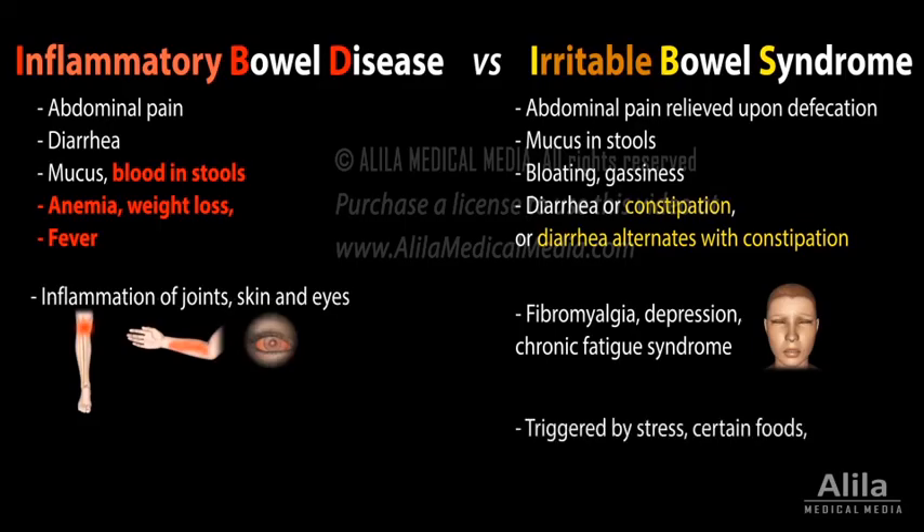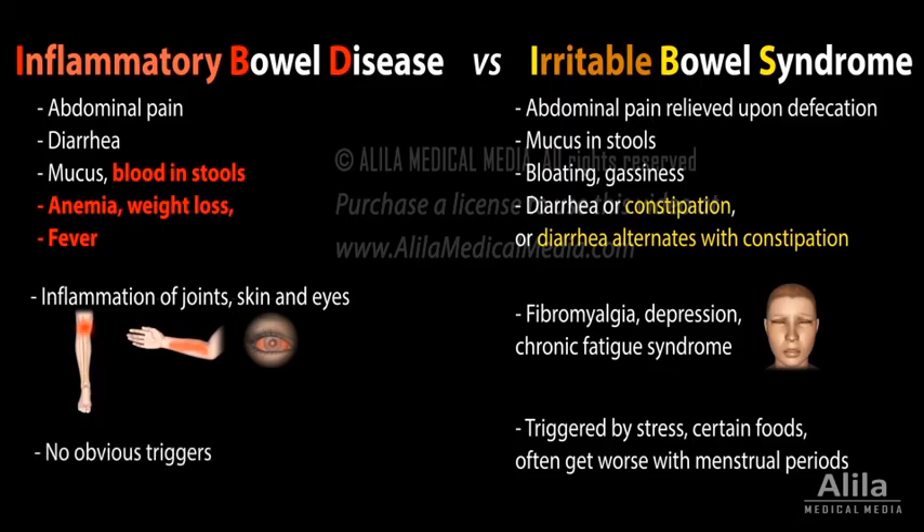IBS symptoms can be triggered by stress, certain foods, and often get worse around menstrual periods in women. IBD is not known to associate with any obvious triggers.